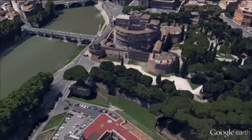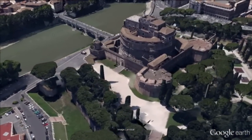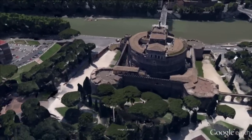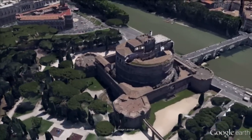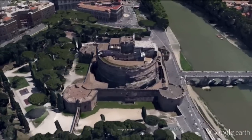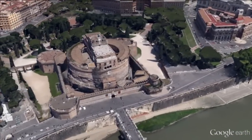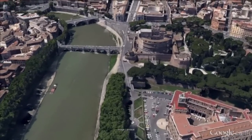Castel Sant'Angelo is a towering cylindrical building in Parco Adriano. It was initially commissioned by the Roman Emperor Hadrian as a mausoleum for himself and his family. The building was later used by the popes as a fortress and castle, and is now a museum. The castle was once the tallest building in Rome.